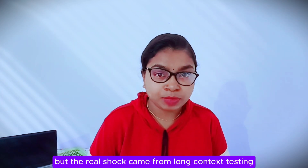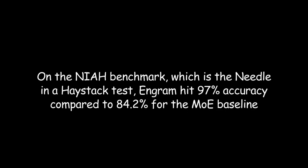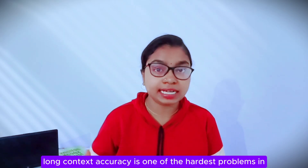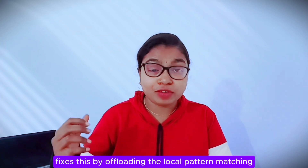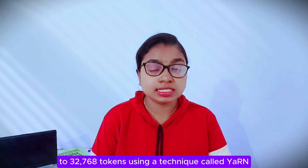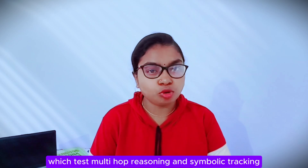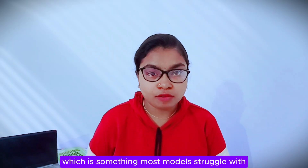But the real shock came from long context testing. On the NIAH benchmark — the needle-in-a-haystack test — Ingram hit 97% accuracy compared to 84.2% for the MoE baseline. That's a 13-point jump, which is insane for long context retrieval. Long context accuracy is one of the hardest problems in AI right now. Most models start losing coherence after a few thousand tokens because they cannot keep track of everything. Ingram fixes this by offloading local pattern matching to memory lookups, which frees up the attention layers to focus on global reasoning instead. DeepSeek tested this by extending the context window to 32,768 tokens using a technique called YaRN, and Ingram 27B outperformed the baseline on almost every single metric. On RULER benchmarks, which test multi-hop reasoning and symbolic tracking, Ingram absolutely crushed it, and the model stayed stable even when handling extremely long inputs.